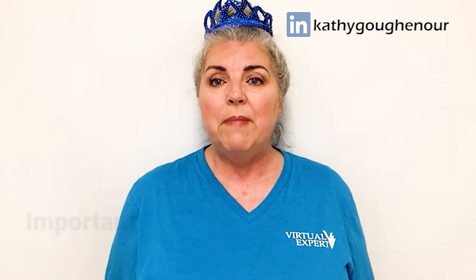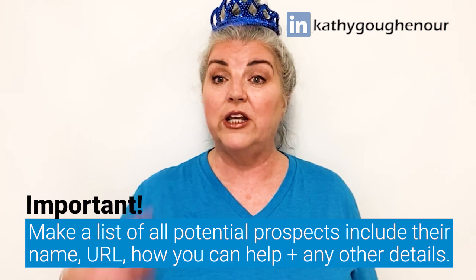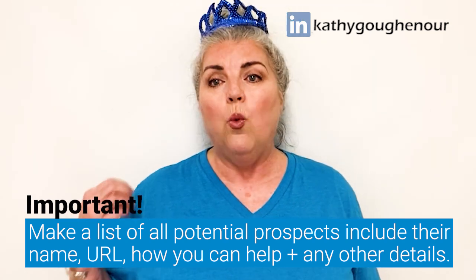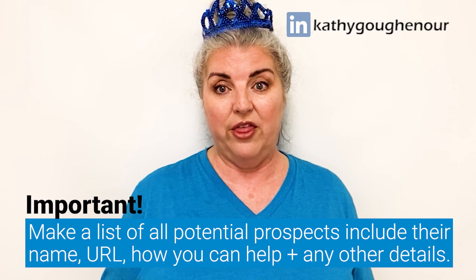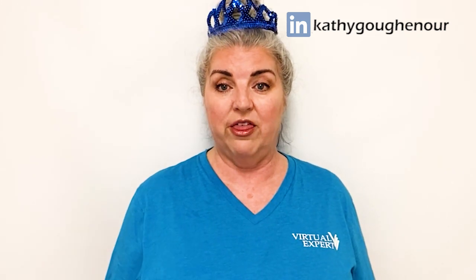A perfect example is a VA who creates websites but doesn't write web content. If you're a writer, you'd be a perfect subcontractor for this VA so she can offer to write web pages, email campaigns, opt-in pages, and sales pages for her clients, and then she would subcontract the writing to you. Make a list of all the potential prospects you find online, including their name, their website URL, what you think you can help them with, and any other details you want to mention when you talk with them.